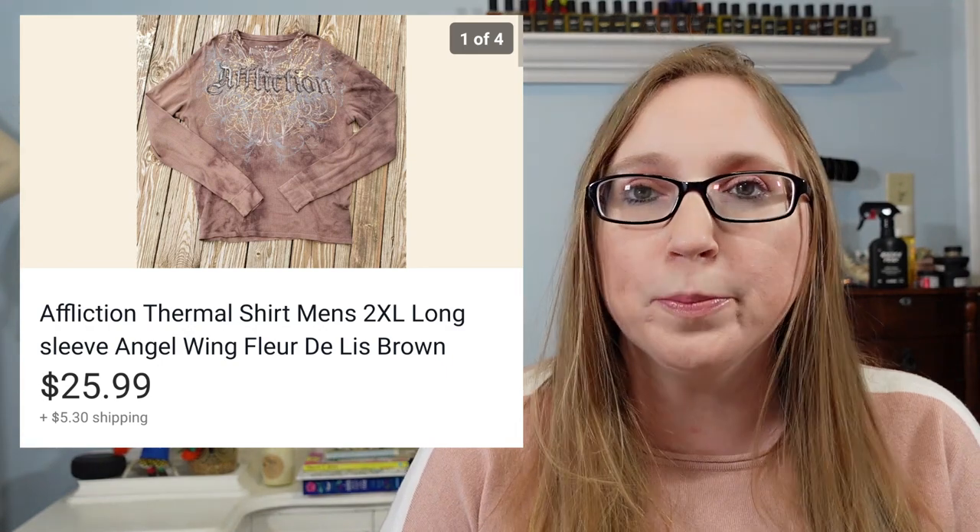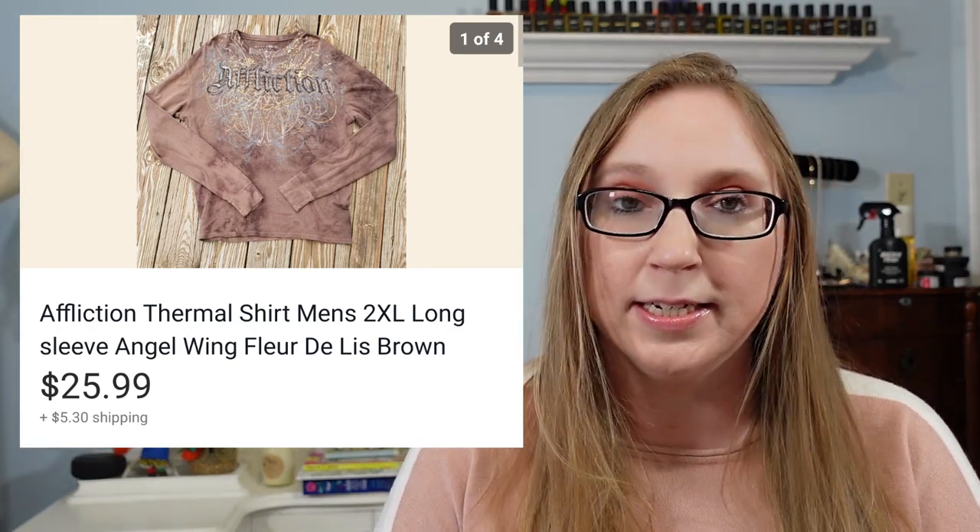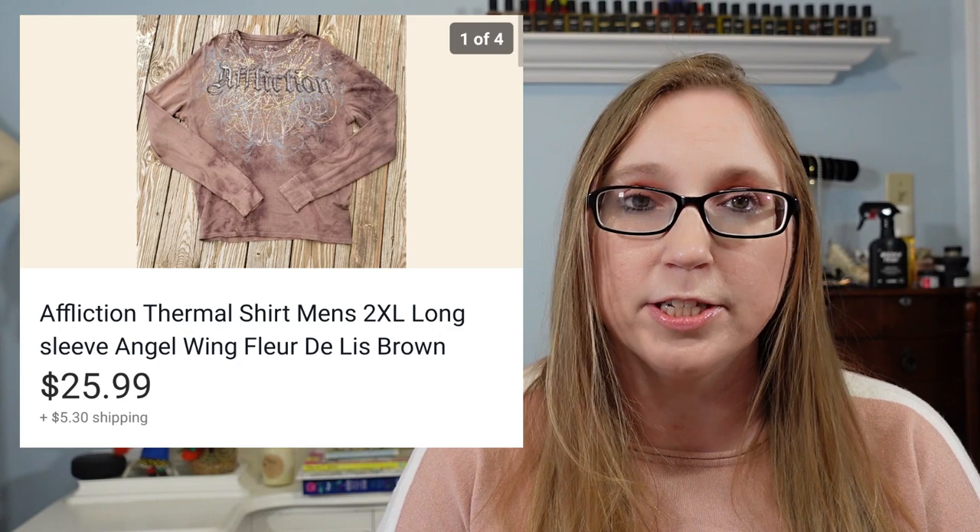Next was a men's Affliction long-sleeved thermal shirt. This sold for $25.99 and I got it at a yard sale for $3.